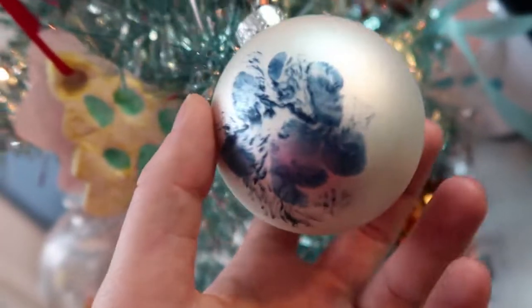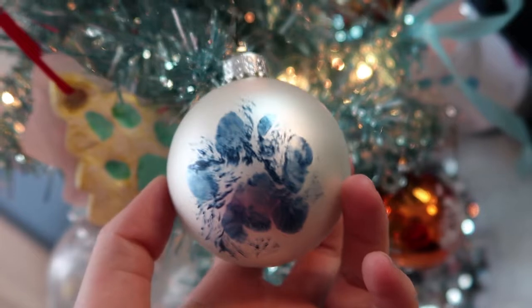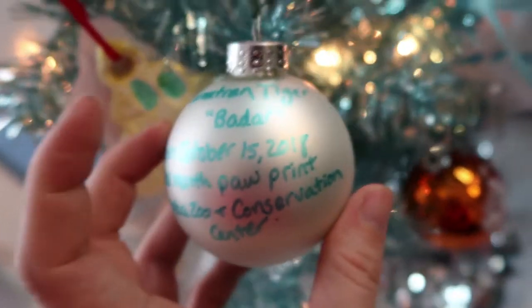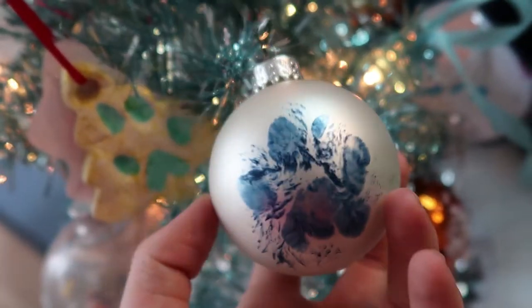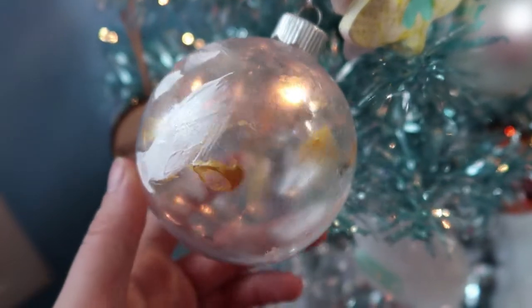I think I skipped over this one — I'm very excited about it. This is a baby tiger footprint from Topeka. The baby tiger was Badar, a Sumatran tiger. This was when Badar was one month old — look how cute that is! I love it.